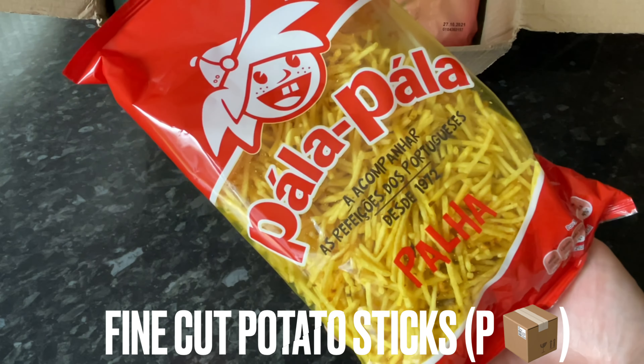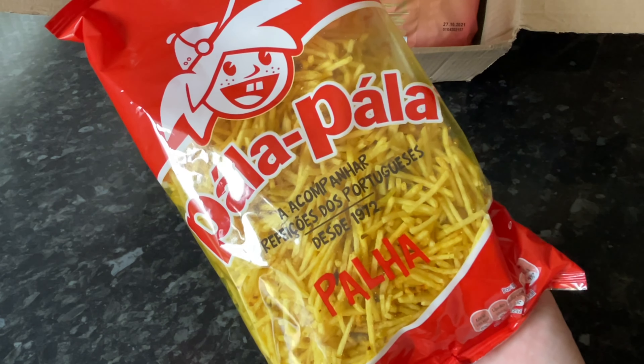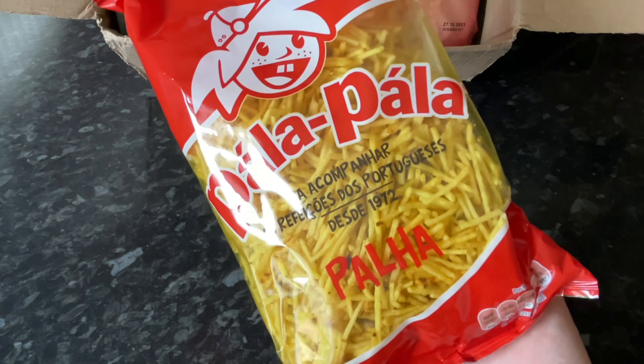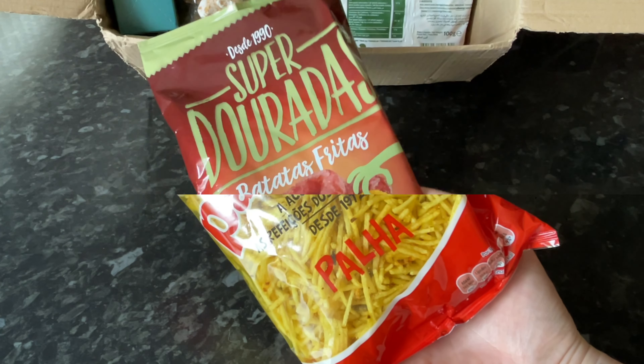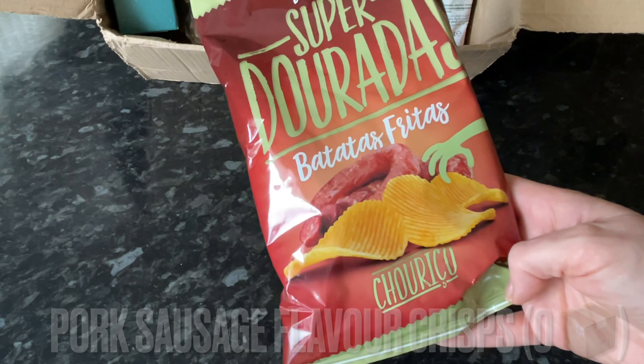Out of the box next was a massive pack of these little chip sticks. We do have something similar in the UK but they're not quite as thin as these — these are mega fine potato sticks. Apparently the Portuguese would have these with a meal.